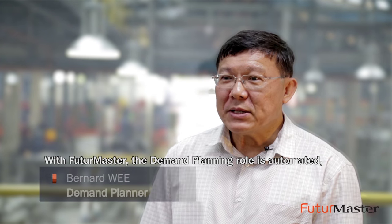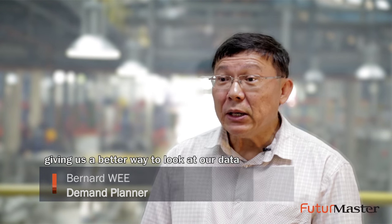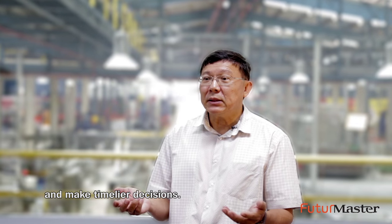With Future Master, the demand planning role is automated, giving us a better way to look at our data and make timely decisions.